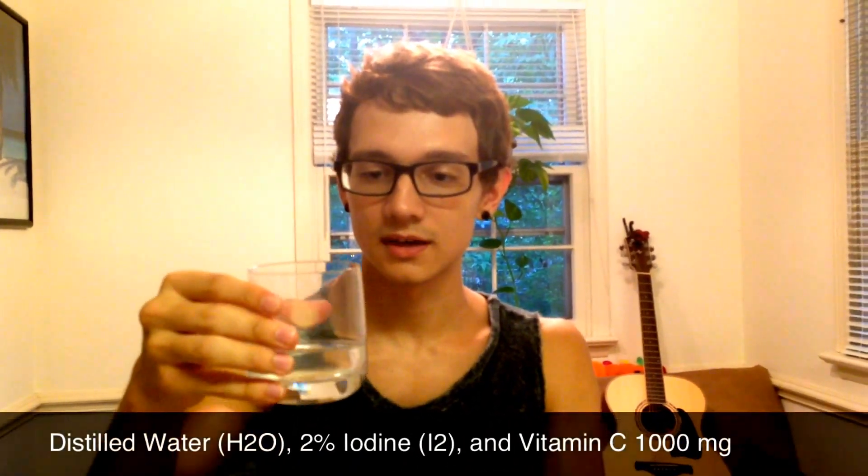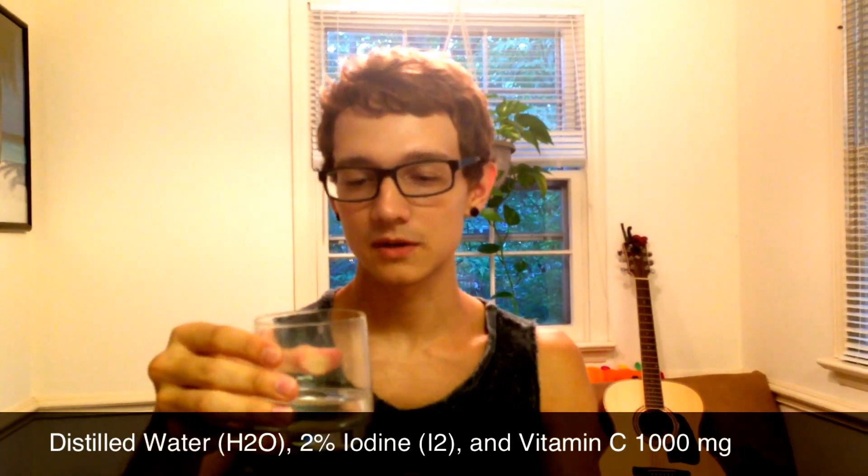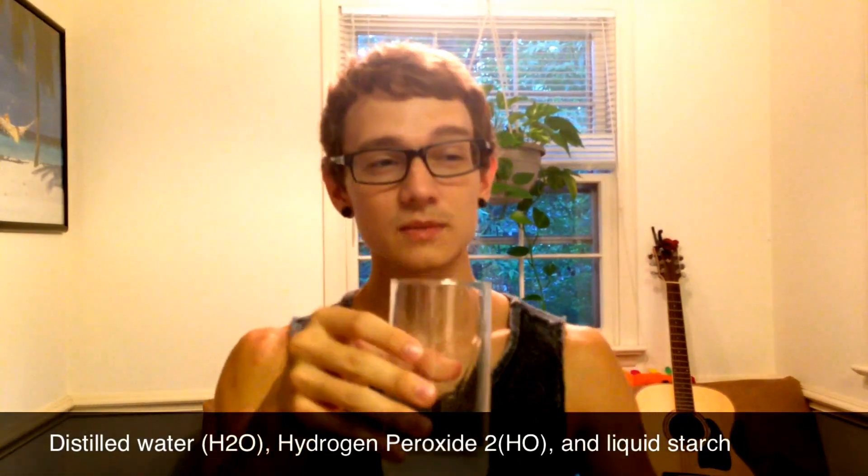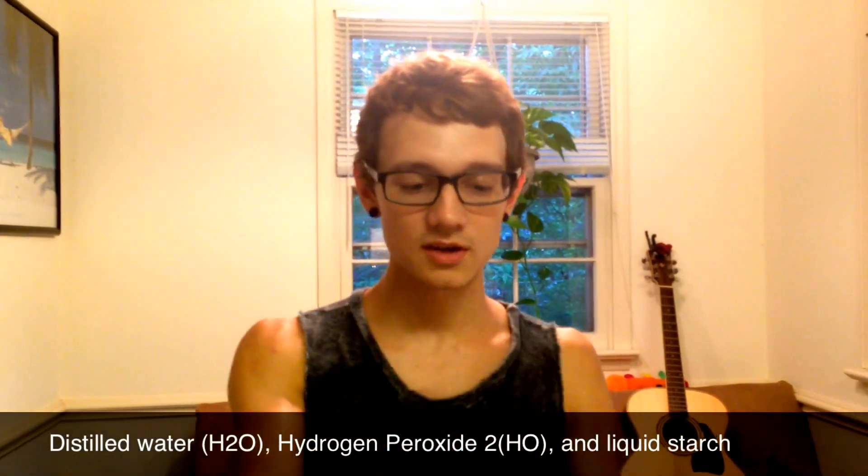What is involved though is a little bit of iodine in here, along with vitamin C tablets, about a thousand milligrams, with distilled water. These glasses are on as protectors, because you've got to be safe for science. In this cup is additionally distilled water, some liquid starch, and hydrogen peroxide.